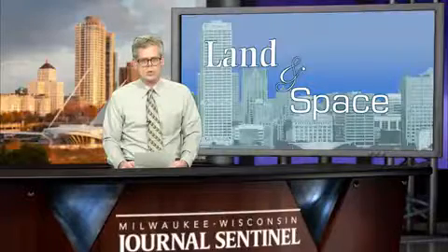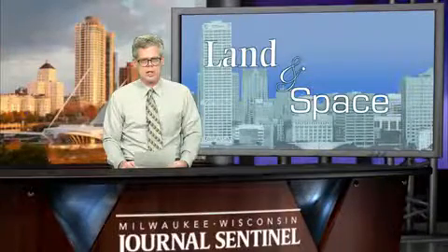For more on this story, look for an upcoming article in the Journal Sentinel and at JSOnline.